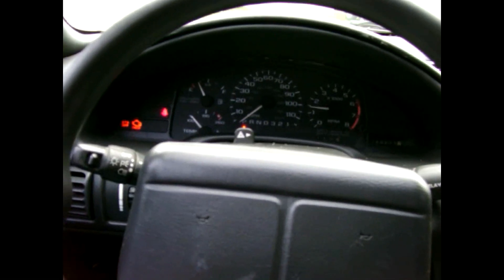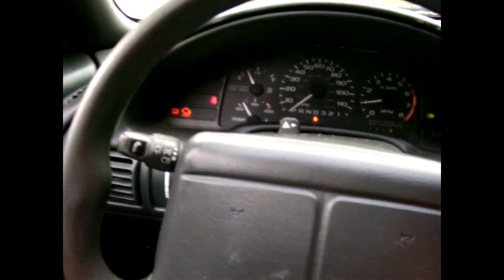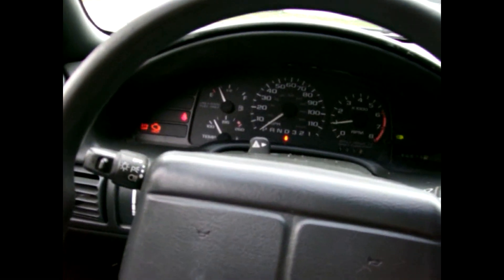Now the engine light does stay on because it does have an occasional miss in it. But I'm going to do a redneck fix on that, and that will be pull the dash and turn the lights out. Because I can handle the occasional miss. Let's take this thing around the block real quick and drive it.